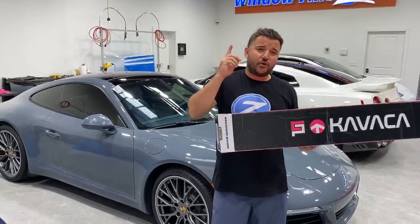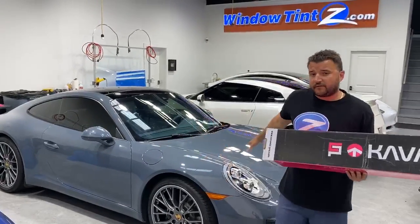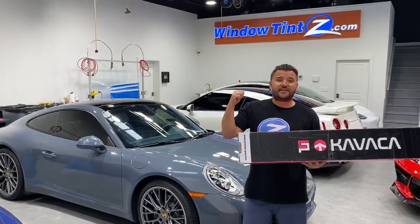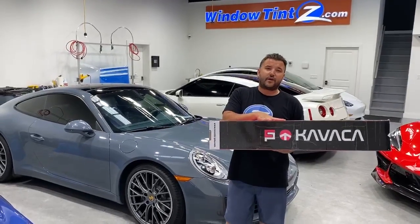The rest of the car got ceramic coated with the Ceramic Pro Gold Package, which is the 9H coating — four layers of 9H, one layer of light to make it hydrophobic. The full front of the vehicle, as well as the mirrors, is protected with the Kavacha PPF. So this is the 2017 Porsche 911 that just got fully protected and ready for the road.